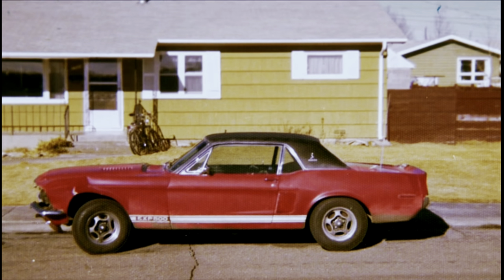The new owner asked the salesman what the XP on the wing meant, as it should have been GT. The salesman said it was something from Ford, meaning experimental. The new owner was over the moon with his Mustang. After serving in Vietnam, he was looking for the car he always dreamed of — it was used daily and it was fast.